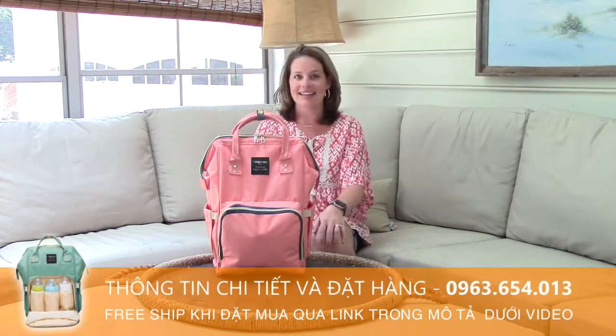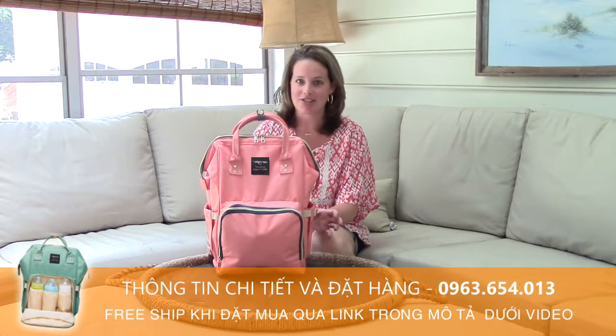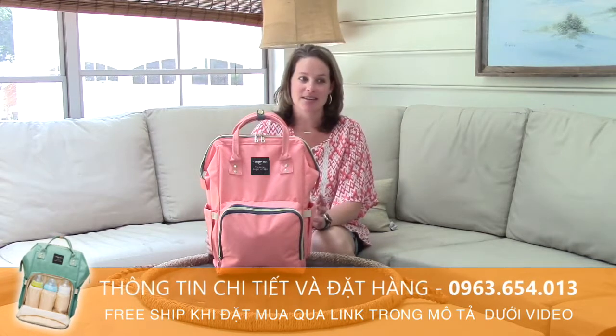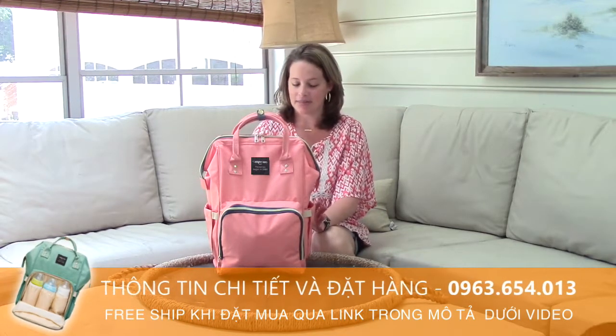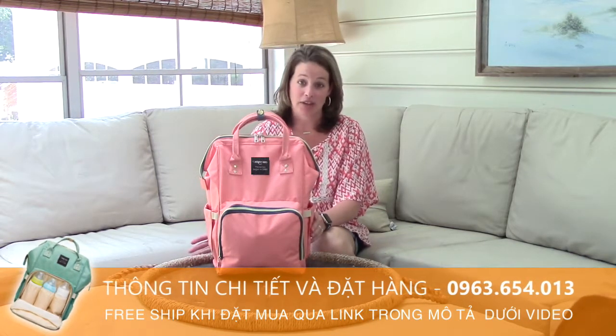I think I get more of an itch to buy a new bag when the seasons change. So right now it's June, summer's about to start, so I wanted something that's kind of fresh and fun and uncolored to take along with me when I'm on the go.